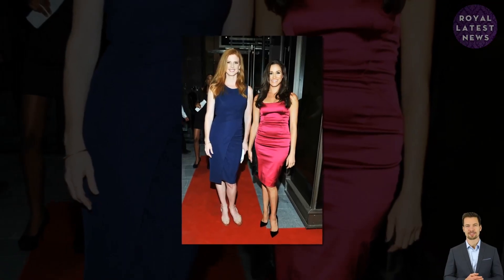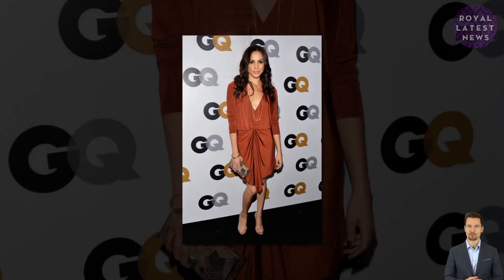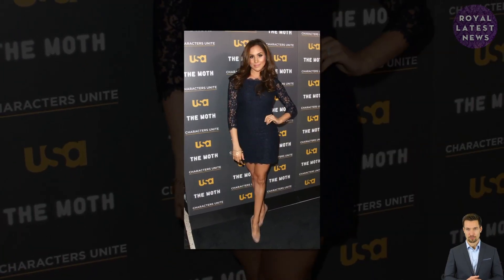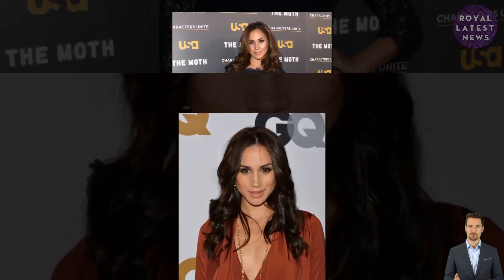Meghan Markle always looks impeccable with glowing skin. While the Duchess has not disclosed her current routine, she has given some insight into her beauty secrets in the past. Meghan Markle shared many beauty tips with fans on her blog The Tig, and in interviews the Duchess also revealed some of her wellness secrets.